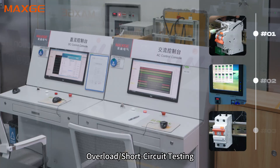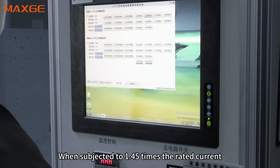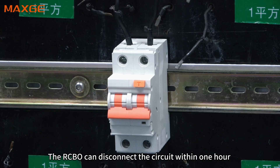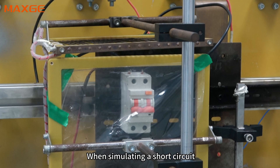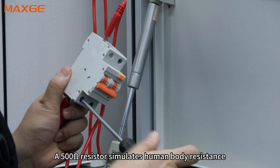Overload or short circuit testing: when subjected to 1.45 times the rated current, the RCBO can disconnect the circuit within one hour. It instantly disconnects within 0.01 seconds when simulating a short circuit.